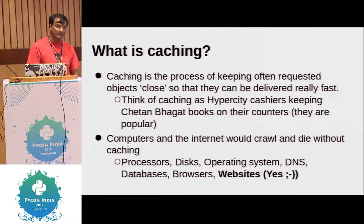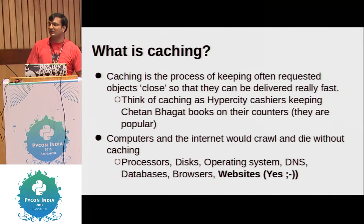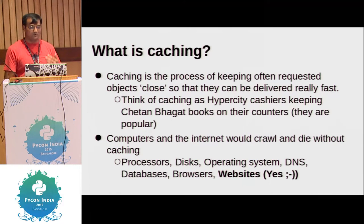One such example is Chetan Bhagat books — if you go to any big store, they keep them very close to the counter and cashier, along with razors and stuff that are very frequently requested. Almost all computer systems use caching at many different levels: your processor has L1, L2, L3 cache; rotating disks have caching; your OS uses caching; your STDIO library uses caching; DNS, cached servers, databases, browsers, and websites.